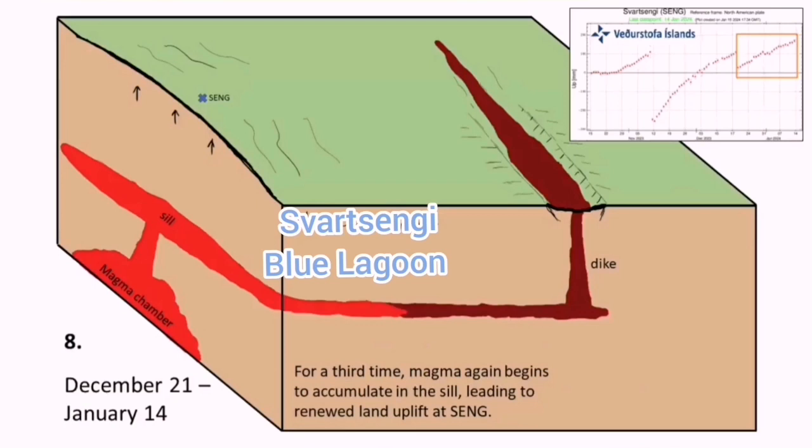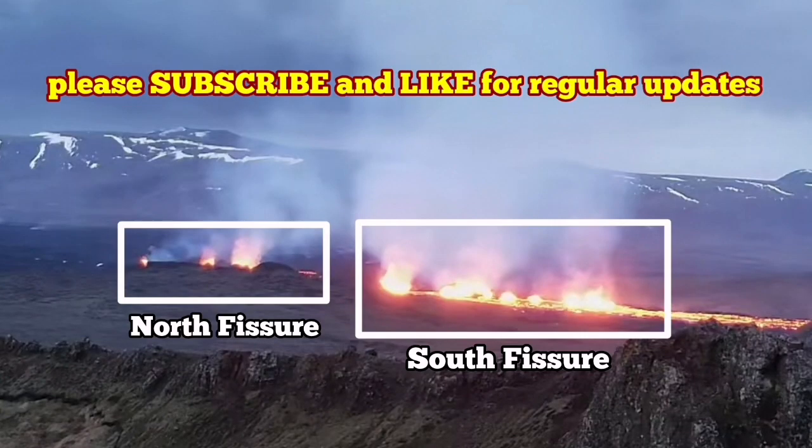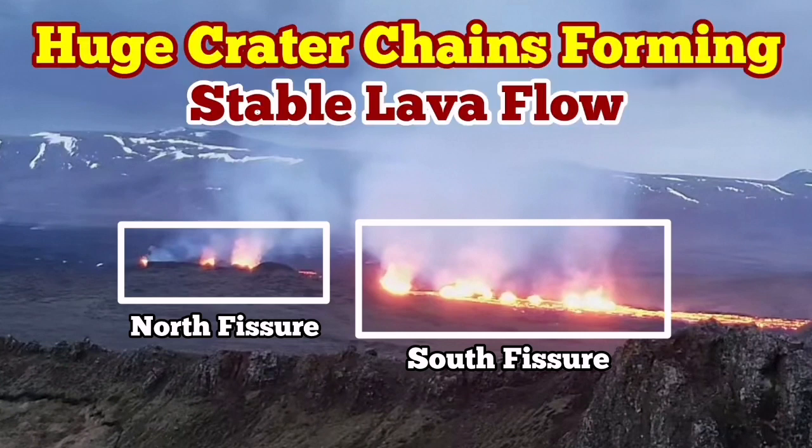The seal is open and directly leads from the reservoir in the Swartzengi toward the dike system and erupts to the surface, as you could see. It is a very interesting phenomenon. It may grow bigger — it is stable at the moment, but any moment it is adding to its mass and height.